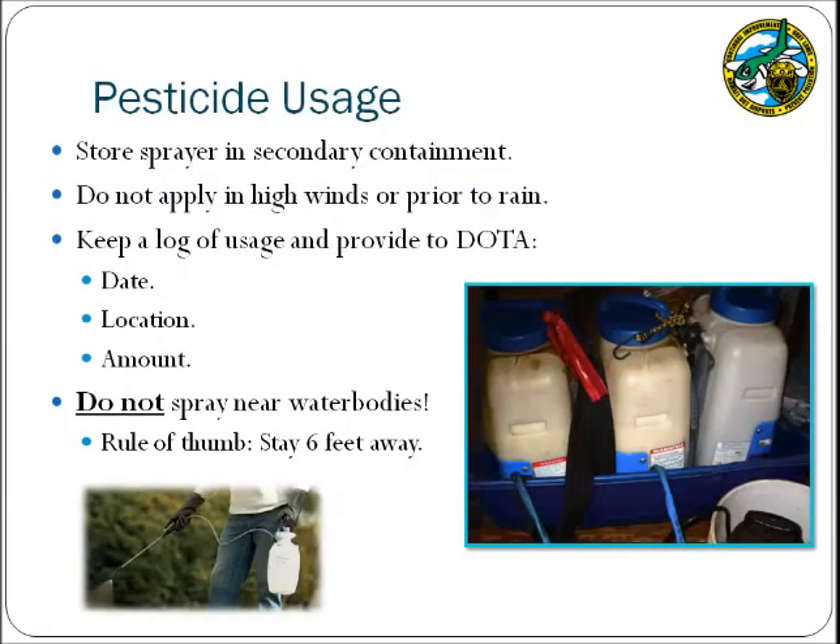Pesticides can include herbicides such as Roundup used to control weeds, as well as insecticides such as RAID. These products are harmful if discharged to the storm drainage system since they will also work to kill aquatic life. Applicable BMPs include storing pesticides and application equipment in secondary containment. Applicators should check the weather conditions and ensure that pesticides are not used during high winds or prior to a rain event. When pesticides are used, a log should be retained that includes the date of application, the location where it was used, and the amount of pesticide applied. This log should be provided to the DOTA environmental section for their reporting requirements.